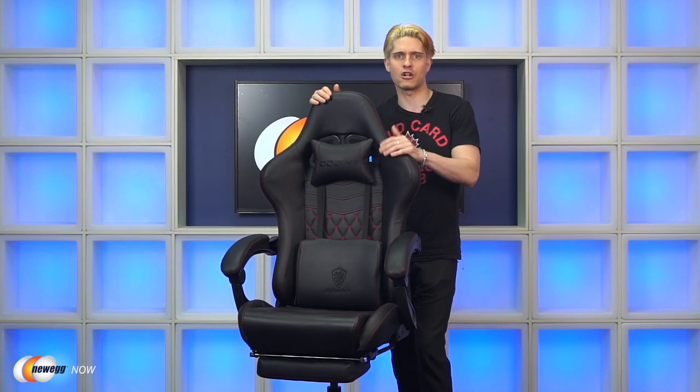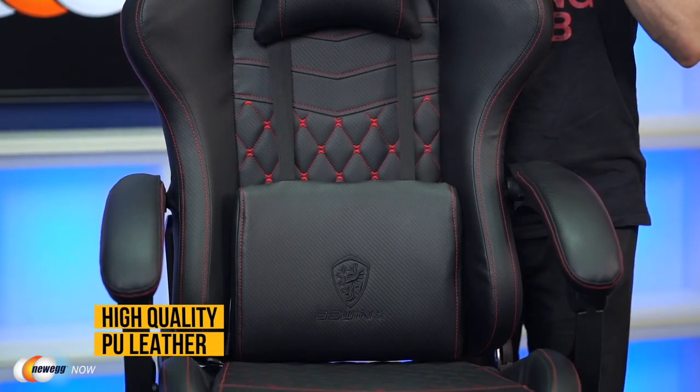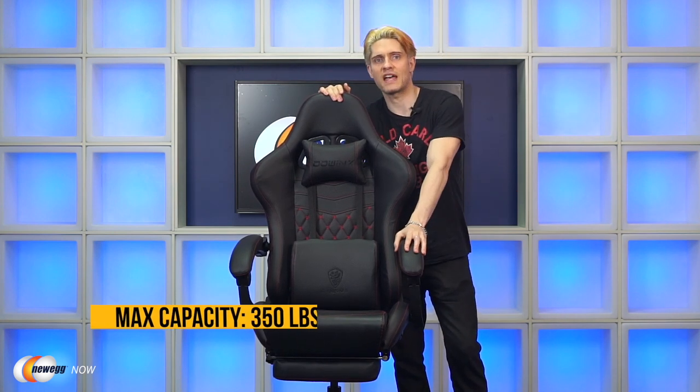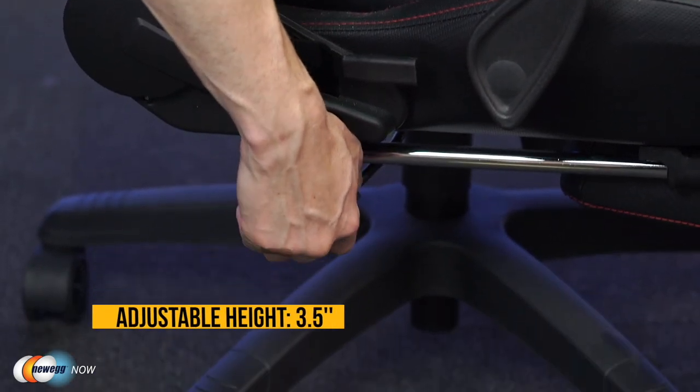The chair is covered in high-quality, hand-sewn PU leather over 6-inch high-density foam sitting on an alloy frame. You can adjust the chair's height and the position of the armrests to find the best angle for your elbows. The chair features a Class 3 heavy-duty gas piston, best in class for consistency, durability, and safety, with a maximum rated capacity of 350 pounds. The seat is 21 inches wide by 24 inches deep, with a backrest 36 inches high by 23 inches wide and an adjustable height of 3.5 inches.